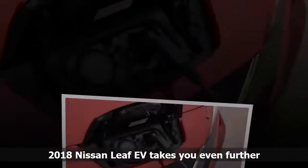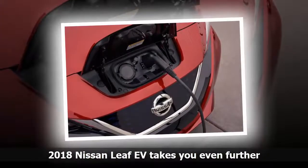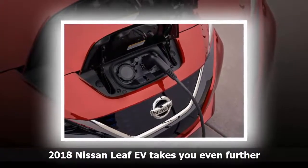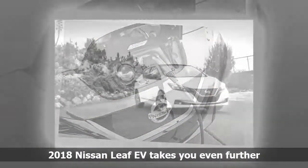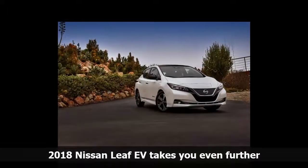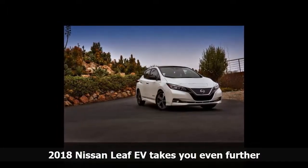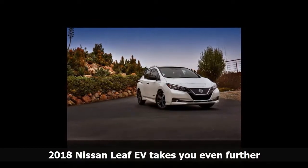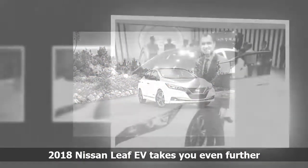Before the 2018 was introduced, the Nissan LEAF could go 172 kilometers between charges. Now it can go 241 kilometers, the company says. The new e-powertrain — 149 horsepower, 236 pound-feet of torque — means acceleration is improved, and the car generally has more pep.